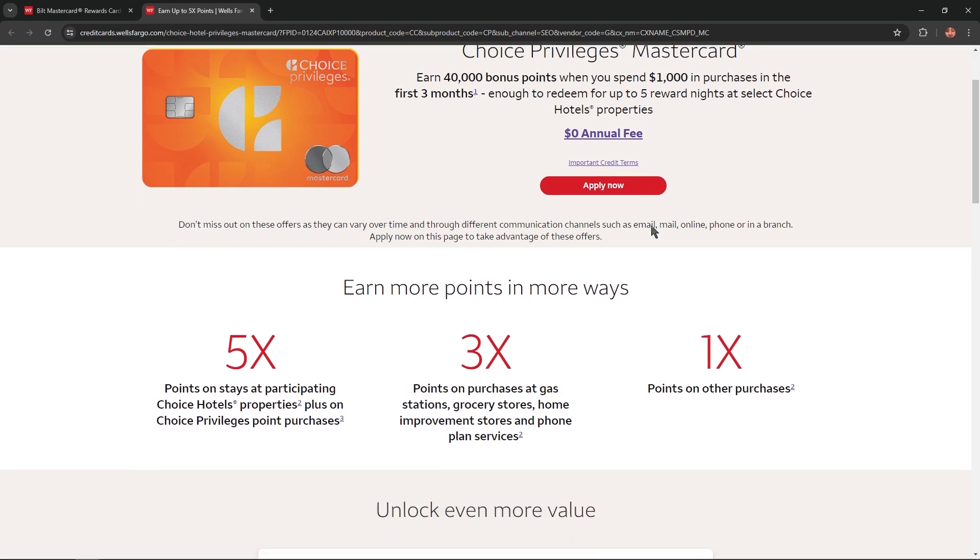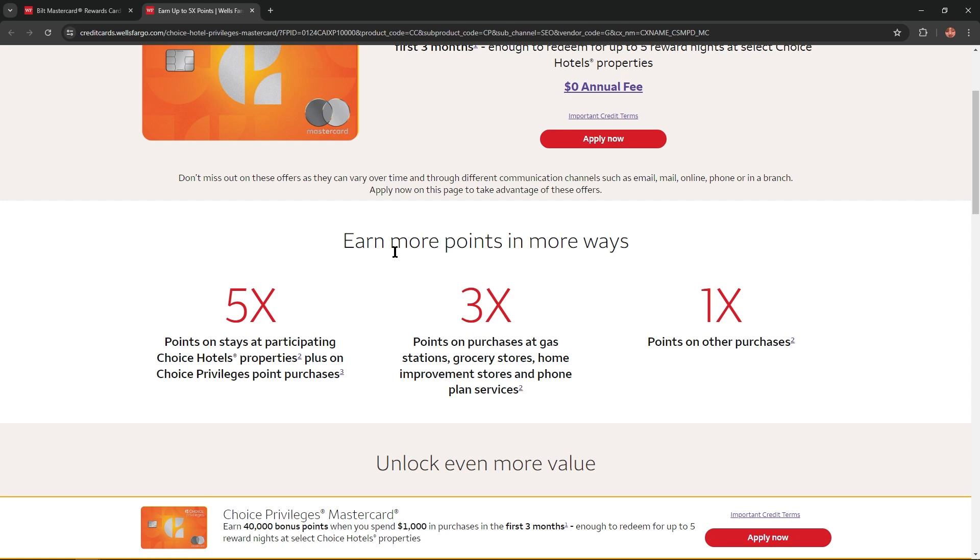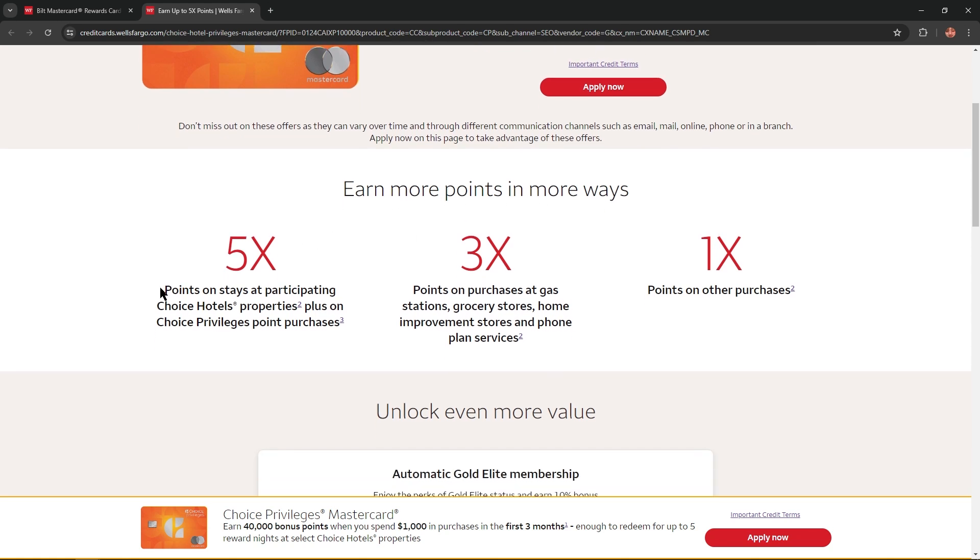If we scroll lower we'll find that you could earn more points in more ways. For example, 5x points on stays at participating Choice Hotels properties plus on Choice Privileges point purchases, 3x points on purchases at gas stations, grocery stores, home improvement stores and phone plan services, and 1x points on other purchases.